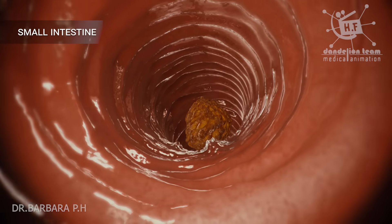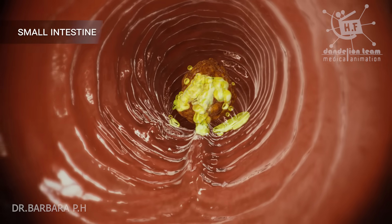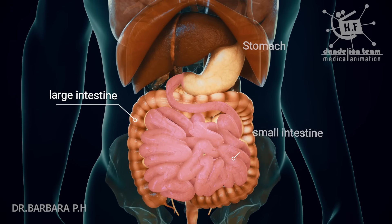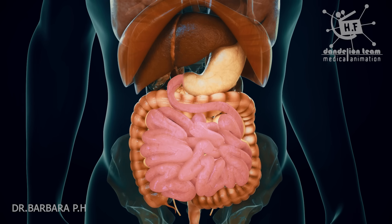The small intestine, or small bowel, is an organ in the gastrointestinal tract where most of the end absorption of nutrients and materials from food takes place. It lies between the stomach and large intestine and receives bile and pancreatic juice through the pancreatic duct to aid in digestion.